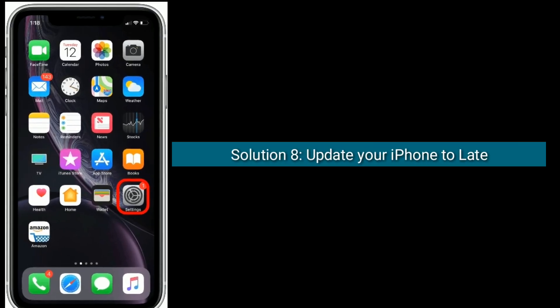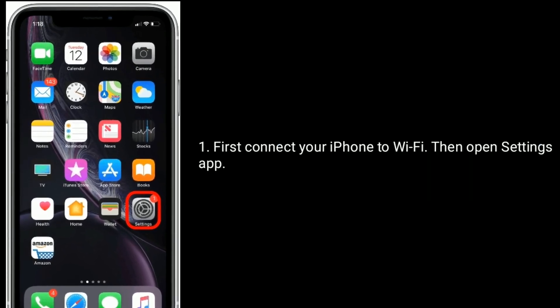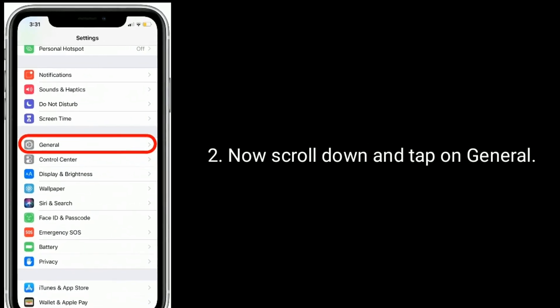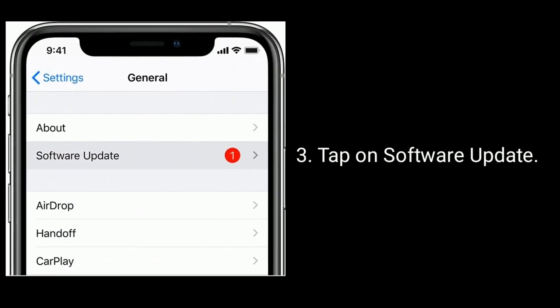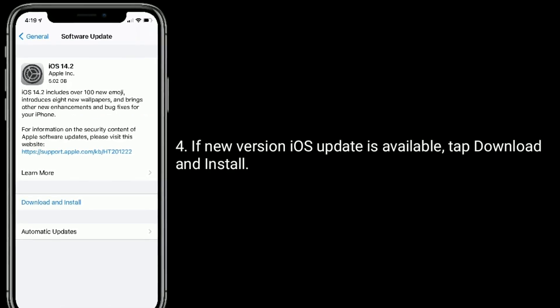Solution 8 is: update your iPhone to the latest version of iOS. First, connect your iPhone to Wi-Fi, then open the Settings app. Scroll down and tap on General, then tap on Software Update. If a new version of iOS is available, tap Download and Install.